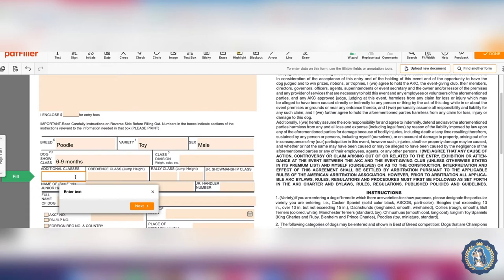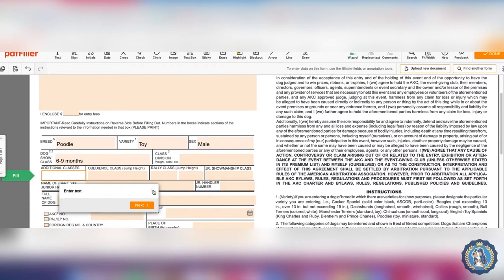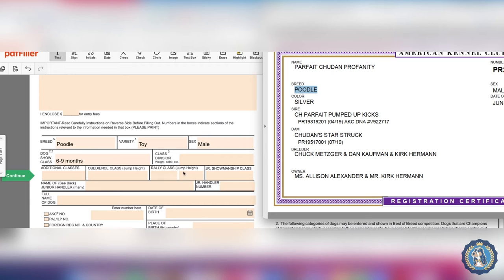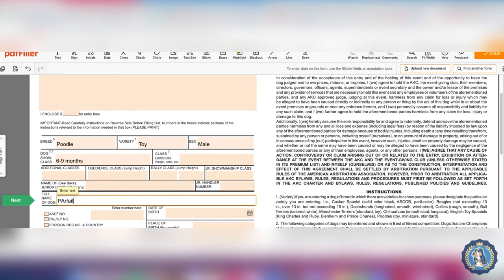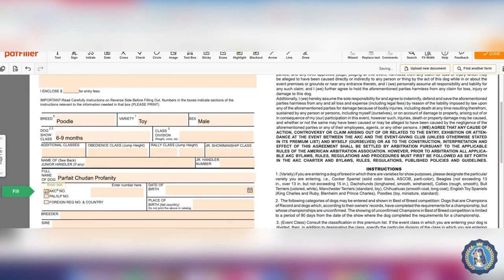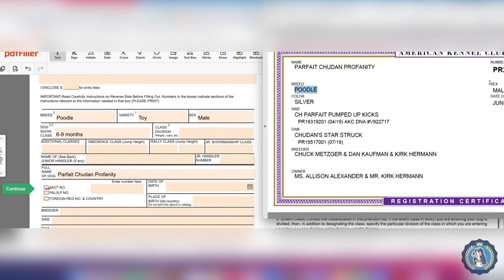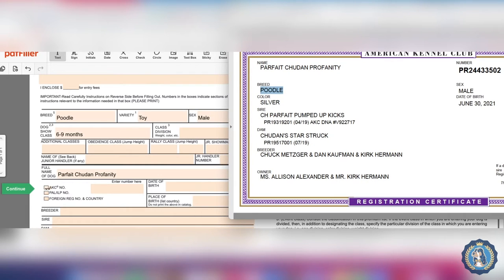Typically we are not going to enter an additional class. We're not entering obedience or rally. We're not entering junior handling — but if we were, this is where we'd put the junior handler's name and junior handler number. Now we need to fill in the full name of the dog, which means the name as it appears on the registration certificate.